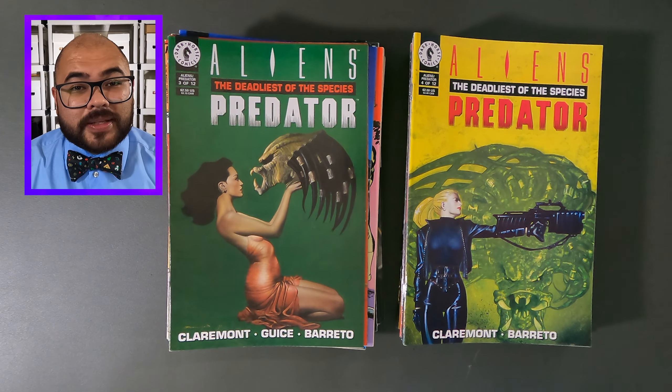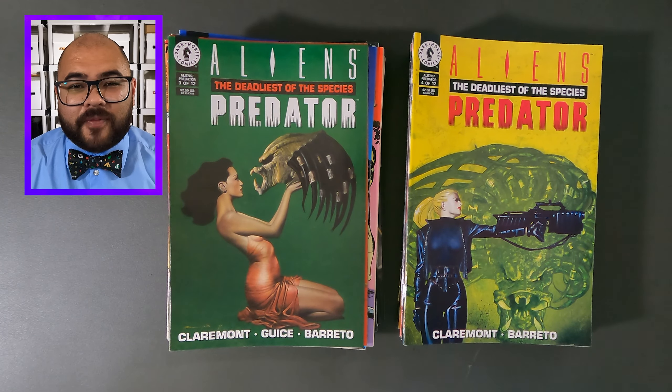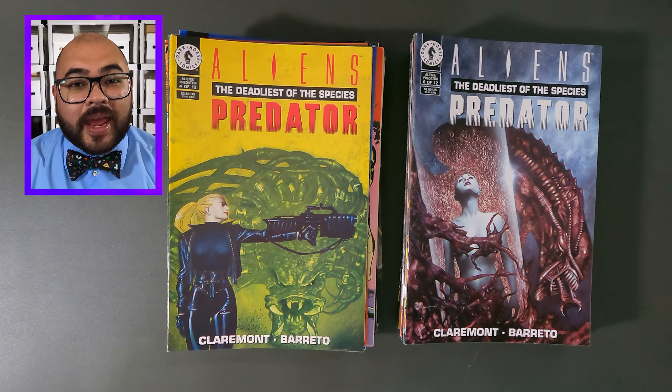Now it's Aliens Predator, the Deadliest of Species, issue number four. And lastly, Aliens Predator, the Deadliest of Species, this is issue number six.